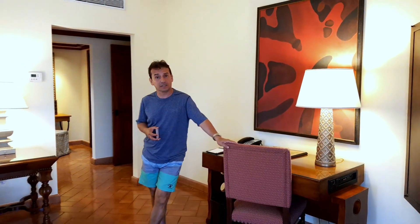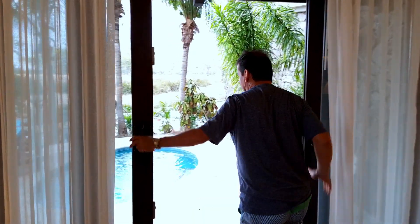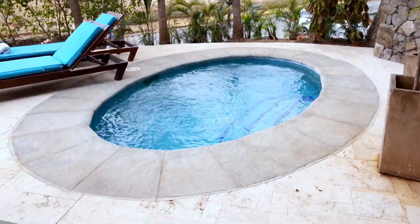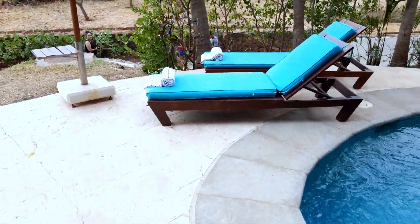Un escritorio, porque a veces se requiere trabajar aunque estemos de vacaciones. Y les quiero mostrar el área: la piscina, pequeña, con vista al mar, pero con todo lo que necesitamos.